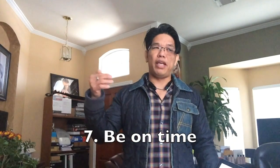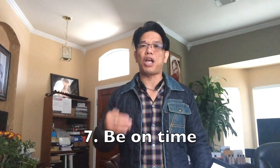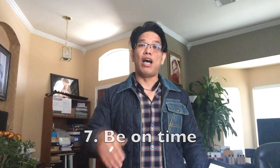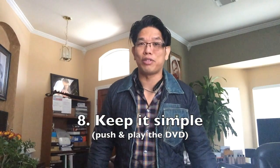Number seven: be on time. Whether it's 6:30 or 7 o'clock, kick it off on schedule. Respect the people who already showed up — if ten people came but you're waiting for two more, don't wait more than five minutes. Respect those who showed up on time.